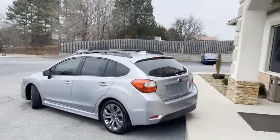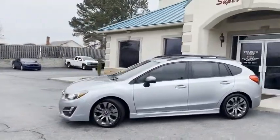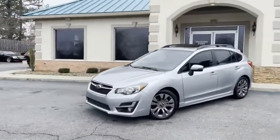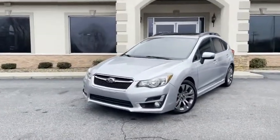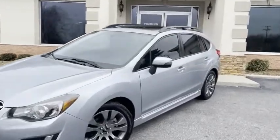Sport edition limited, all wheel drive. I'll give you a slow pan around it. The one owner condition shows — this thing's clean. This is a little snowmobile. Awesome gas mileage. Wait till you see the inside.